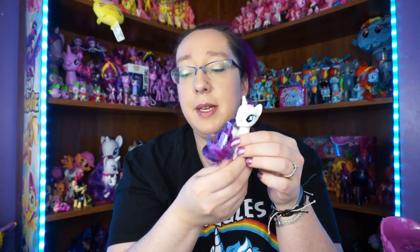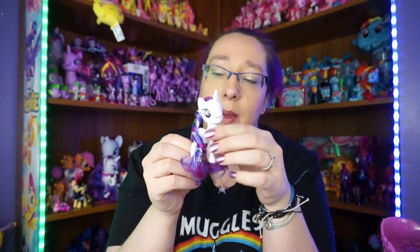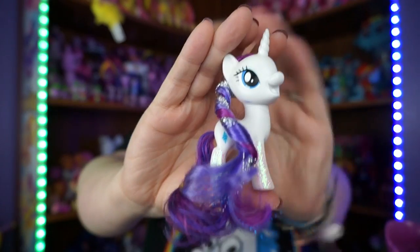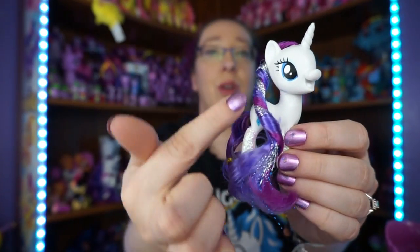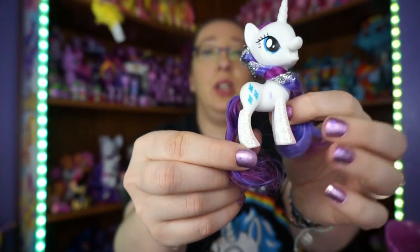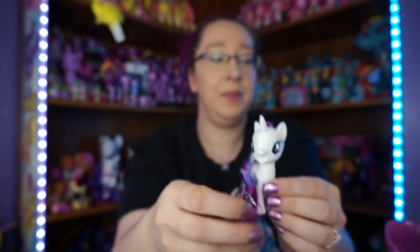The ponies it comes with are Rarity and Pinkie Pie. I understand Pinkie Pie, and I do understand Rarity too because she has the Carousel Boutique - so carousel Rarity makes sense - and Pinkie Pie because she's fun. This is the Rarity that comes with it: she's got a whole lot of glitter tinsel in her hair, still spiraled from the package. You can see all the beautiful colors in her hair, and she has her cutie mark on this side.